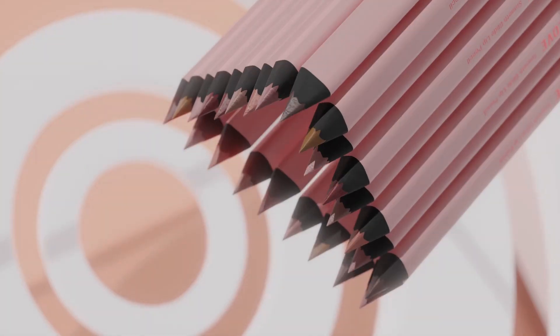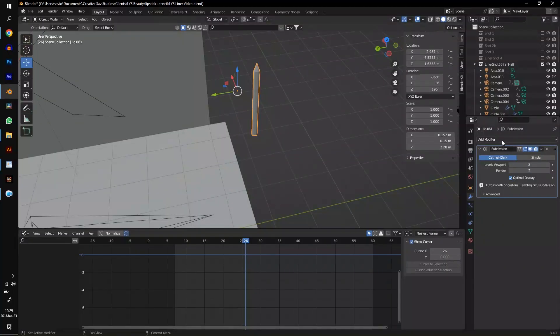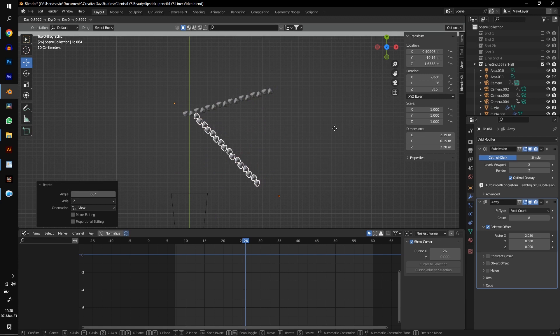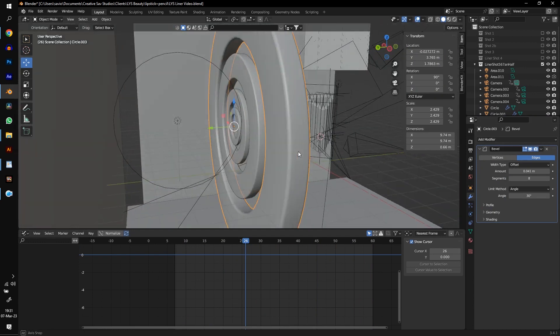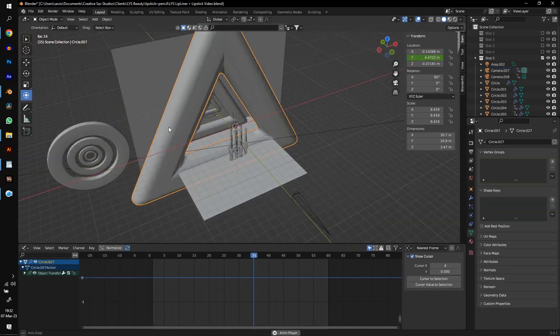For this shot, I wanted to stack the lip liners like a triangle, which is an important aspect of the AYS brand. You can do this by adding an array modifier to two copies of the lip liner, then duplicating and rotating them 60 degrees to form a perfect equilateral triangle. All that's left is just some rotation animation. The background is basically just concentric circles with an emissive material.